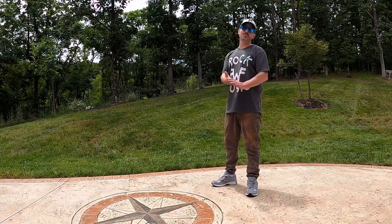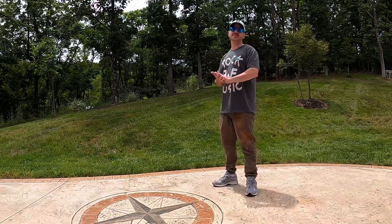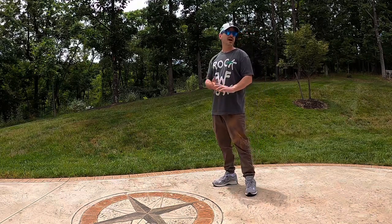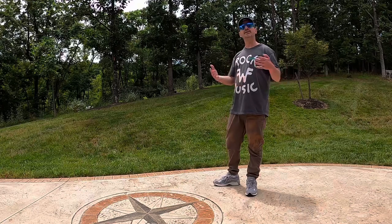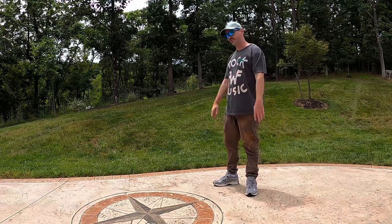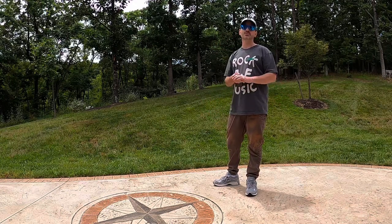Hey, what's happening everybody — it's your old pal Mr. Butter coming back at you. I'm shooting this on the day that the Jordan 7 in the chambray colorway dropped. I grabbed a pair from Finish Line and I want to get into them with y'all. If you're into kicks and you feel like hanging out, hit that subscribe button — let's take a look at these Jordan 7s.